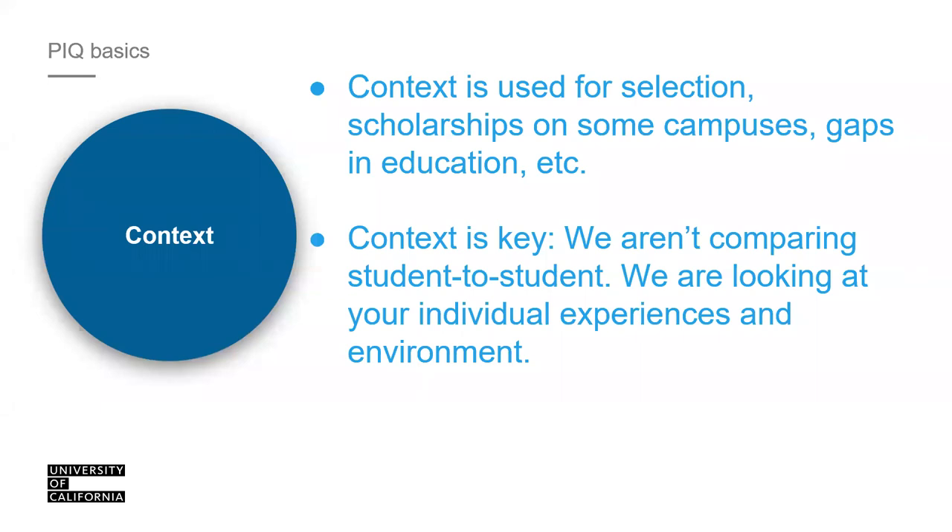Think of your rival high school — we're not comparing your application to students from there because we're only reviewing you based on what's been provided to you. Courses available, opportunities, and academic prep programs vary at each school. We're essentially looking to see what you have taken advantage of inside and outside the classroom given what was available to you.